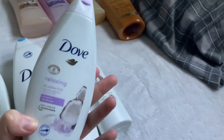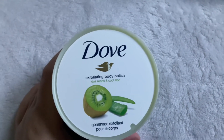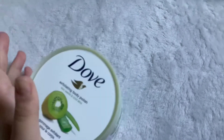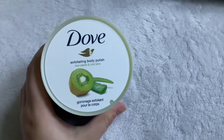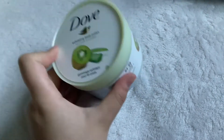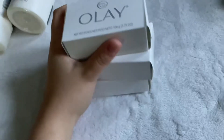I forgot to mention I also have the Dove Body Polish in Kiwi Seeds and Cool Aloe — I got this for $4.99 from Burlington. It's a really nice fresh, slightly fruity, more fresh body polish in a really nice green color.